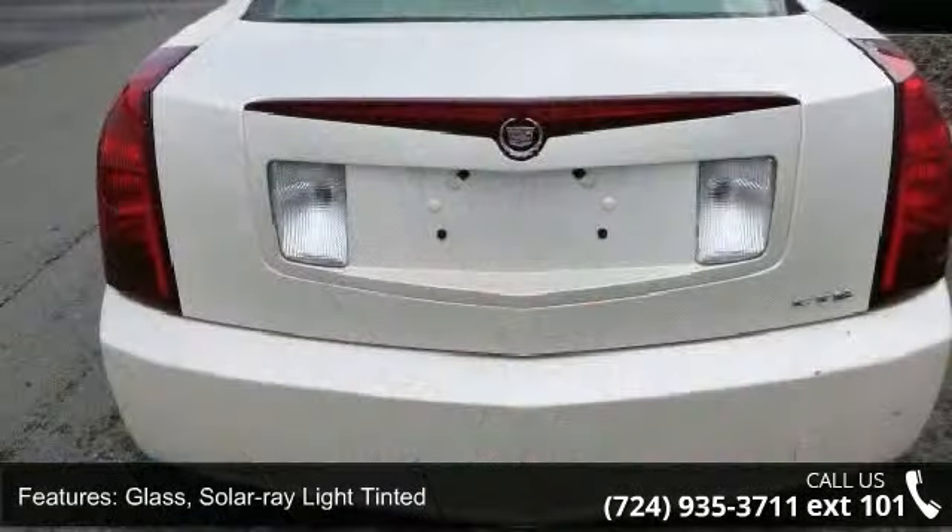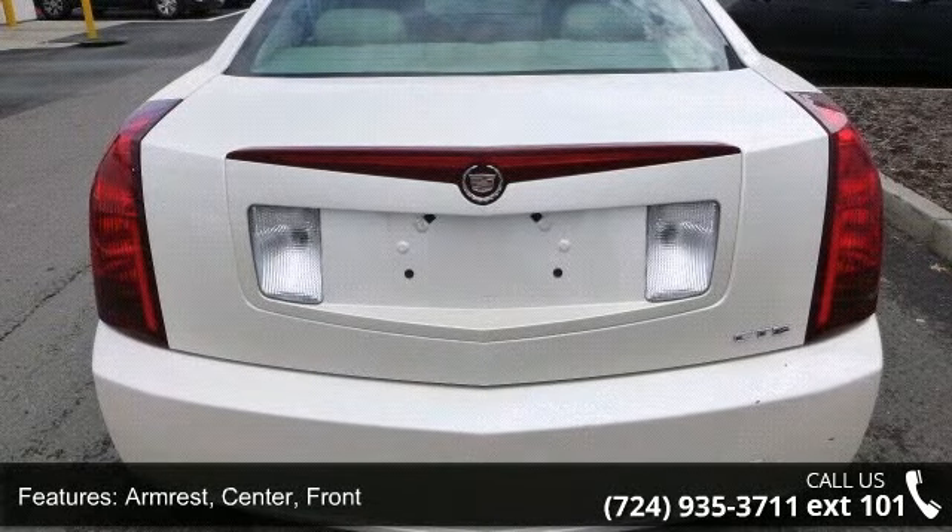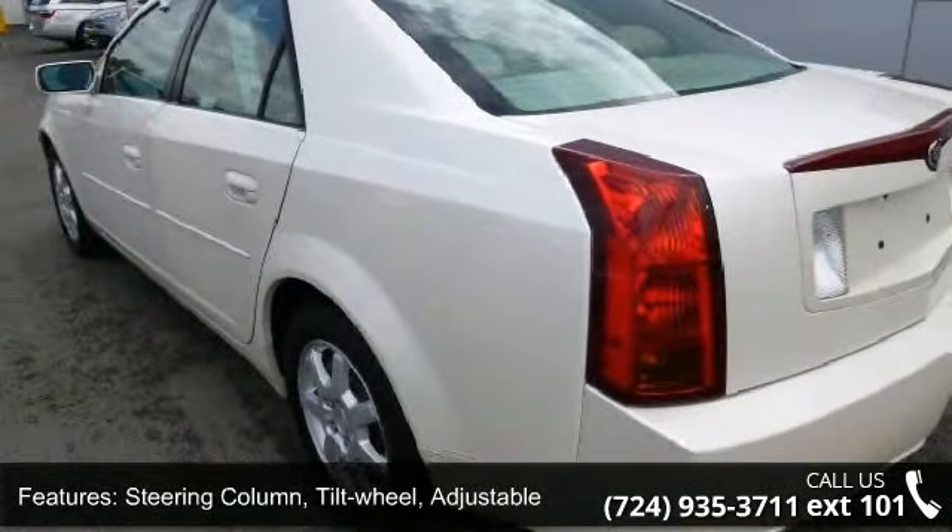Additional features include a center front armrest, tilt wheel adjustable steering column, analog fuel gauge, and power trunk release.